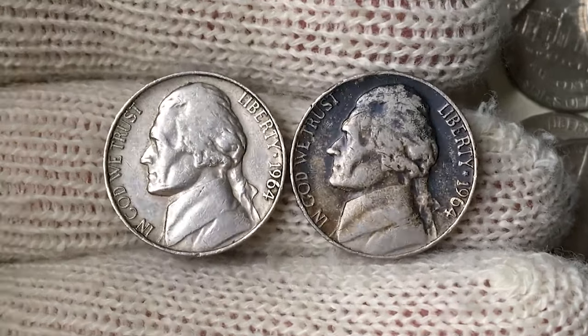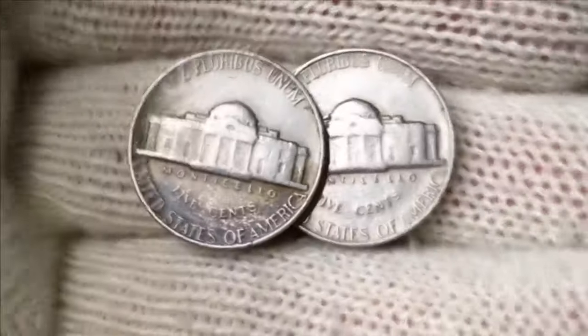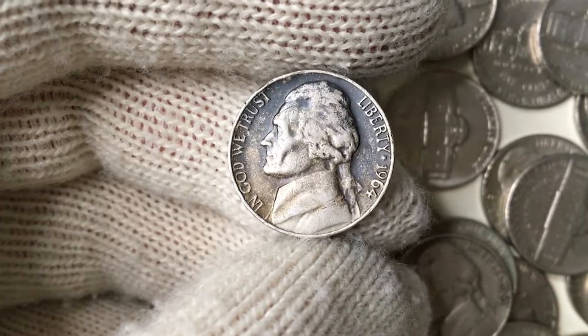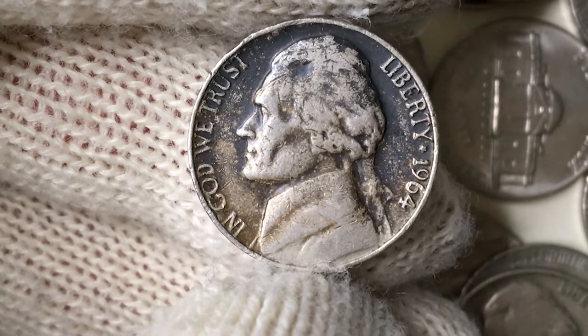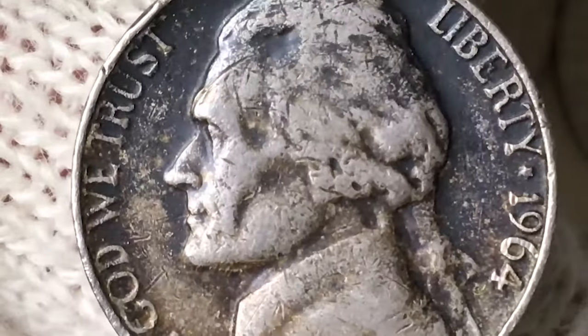The big question on everyone's mind: are black beauty coins valuable? The answer is a resounding yes. Collectors are often drawn to these coins due to their unique aesthetic, rarity, and the intriguing story behind their production. However, their value can vary depending on factors such as the coin's denomination, mint mark, and overall condition.